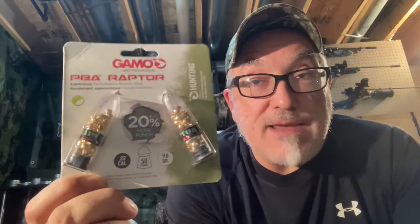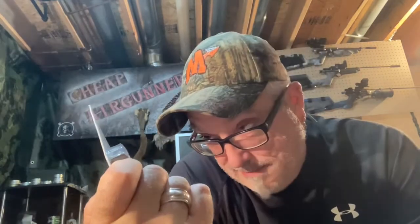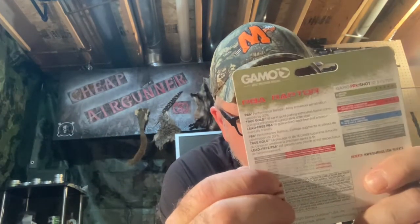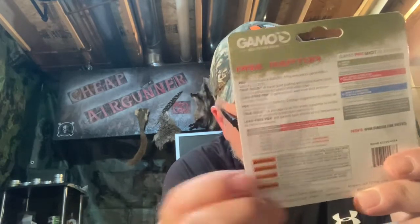On eBay it was selling for just under $18 for this same package. I got them for — I can't remember exactly — I think it was under $10, like $9.99. But you only get two packages of 25, so a total of 50 pellets.